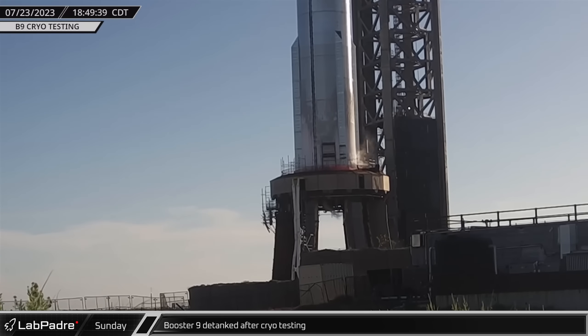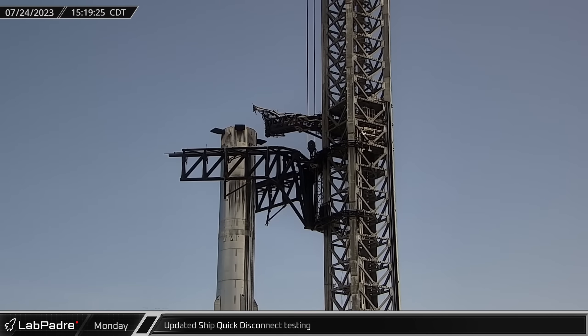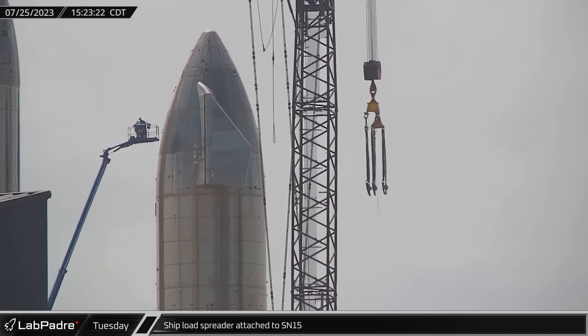The successful test marked a significant milestone in the testing campaign. On Monday afternoon, the Starship quick disconnect arm was extended for the first time since its recent installation, having been modified to accommodate a higher Starship stack with hot staging equipment.